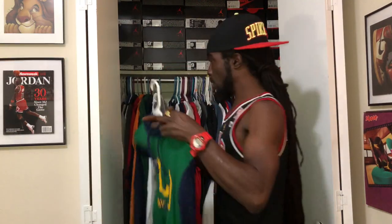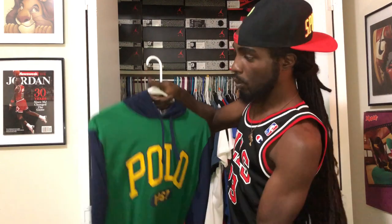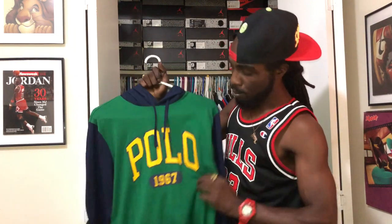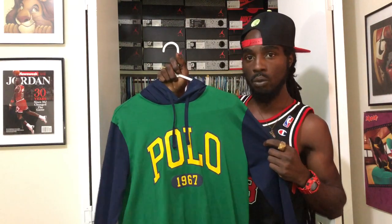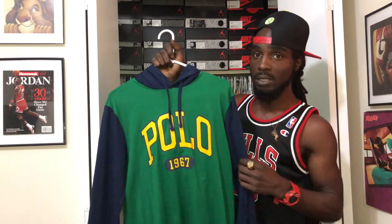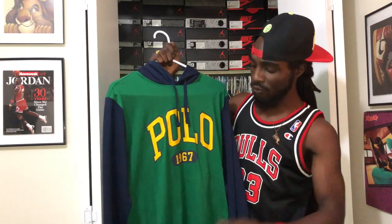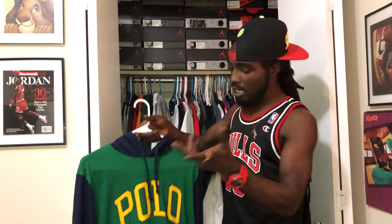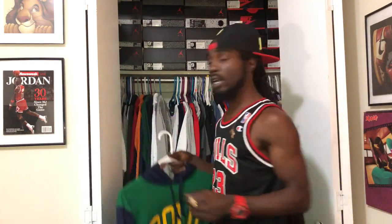Next we got that money green with the navy blue hoodie. Nothing on the back, pullover. Polo 67 in yellow, black letters. Just a regular classic piece — spring/fall time piece. Nice to throw these on, especially if you're jumping in and out the whip. Got this one with a nice little denim or a jacket over you — you're fresh.